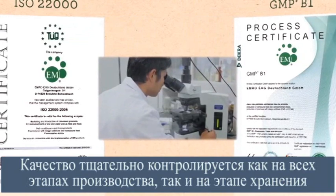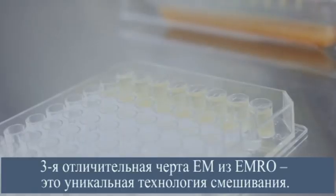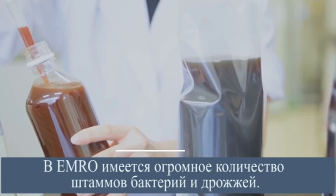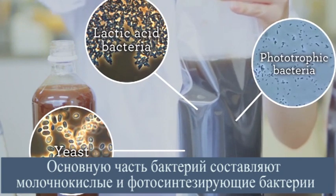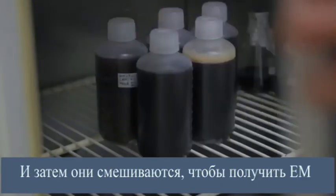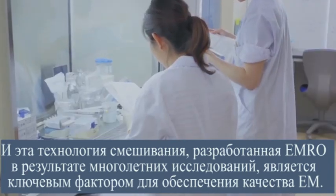The manufacturing and preservation process has strict quality control, and inspections are conducted regularly. The main point of Emro's E.M. is its unique blending technique. It has a variety of bacterial strains and yeasts. Lactic acid bacteria and phototrophic bacteria constitute the main bacteria of E.M. Each bacterium is cultivated separately and blended afterwards to produce E.M. This blending technique, the result of Emro's long years of research, is the key to high-quality E.M.